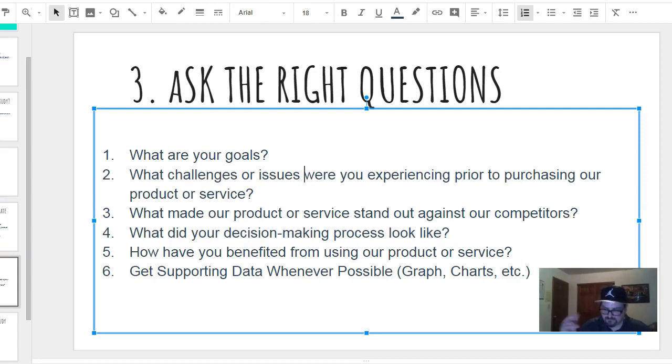Asking the right questions is a big one. If you don't ask the right questions, you're not going to have the data you need for your case study. It doesn't have to be a long essay — it can be short, simple, sweet, to the point. Shorter is better these days. You're going to want to know: what are their goals? What challenges or issues were they experiencing prior to using your service?